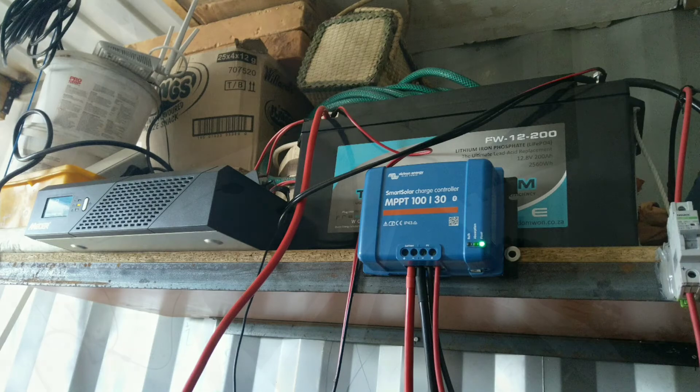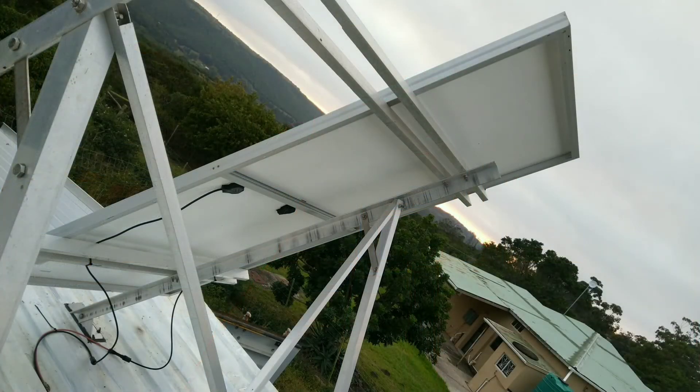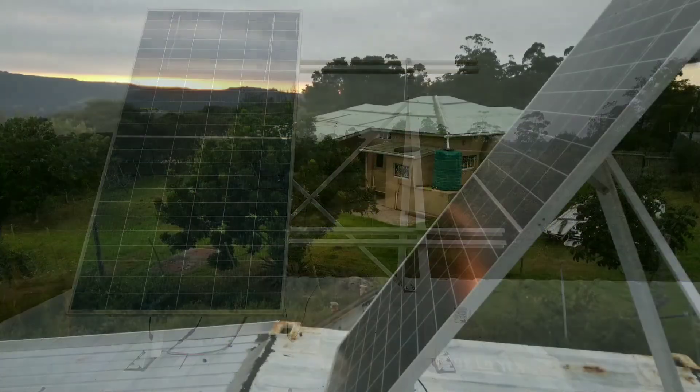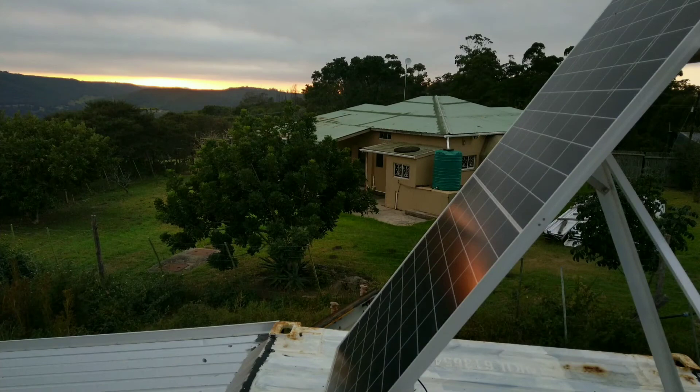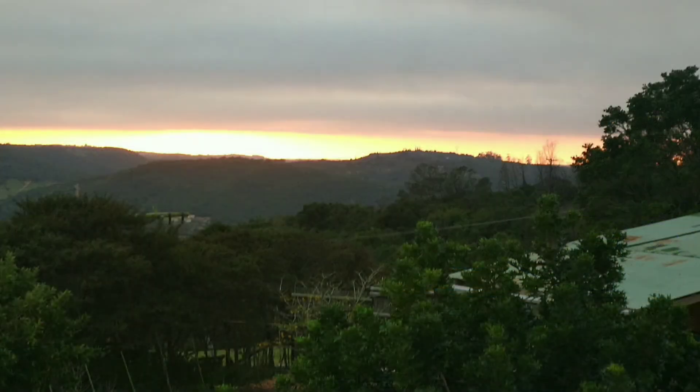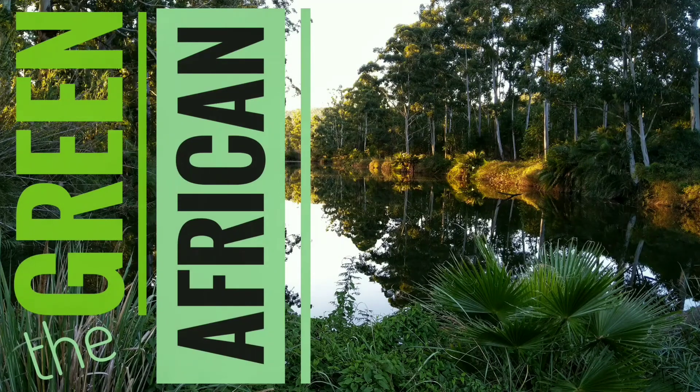I decided in the end to go half 12 volts and half 220 volts. The rack is based for a second panel which I'll add later, maybe for an electric bike. There's the big daddy and little brother, and even in these conditions I get plenty of solar. I hope you enjoyed this video — please stick with me for more videos from the green Africa.